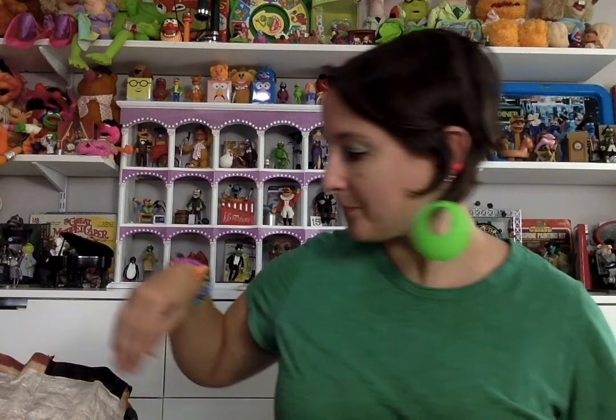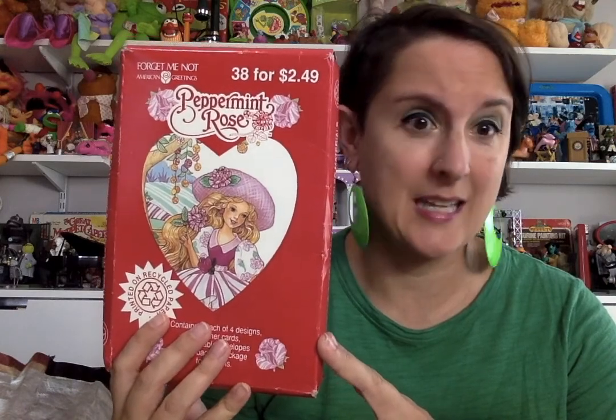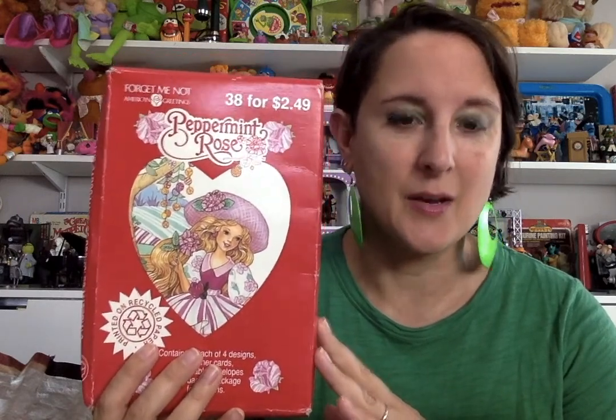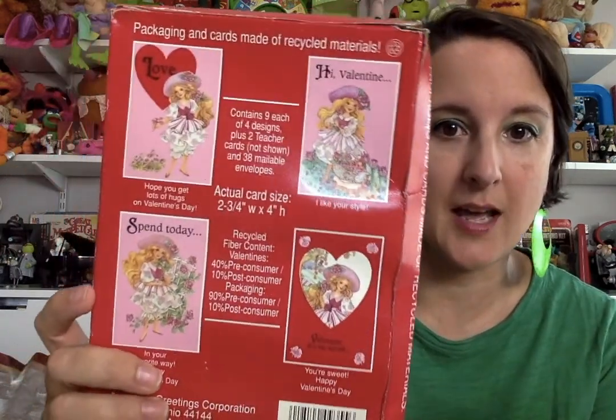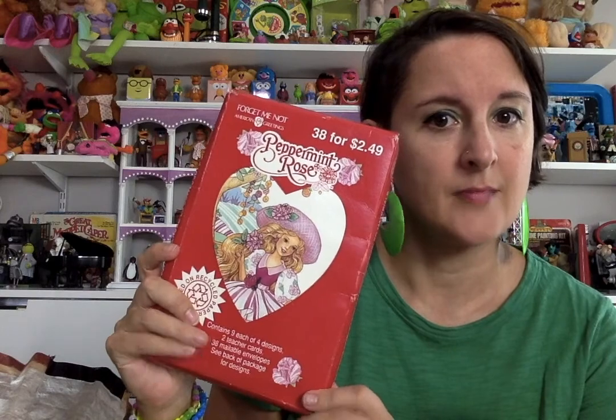Never used, super beautiful diary. No locking mechanism, so be careful what you put in said diary. Okay, Peppermint Rose valentines. Now, Peppermint Rose was like a real blip on the screen — didn't last for very long — but there's a weird amount of products that go with this doll line that was around for such a short amount of time. This is 1993, from Cleveland, and you can see the other designs. Super cute stuff, really cute design, and they've never been opened.